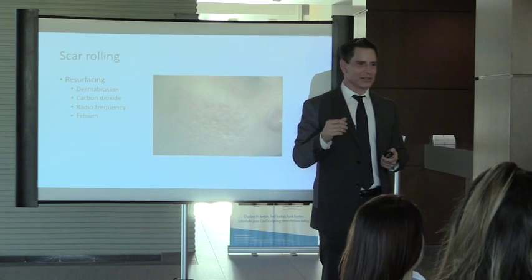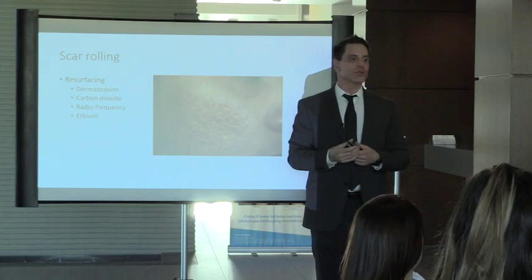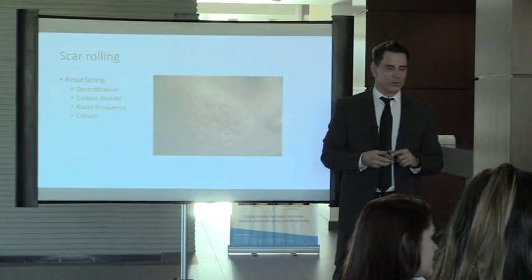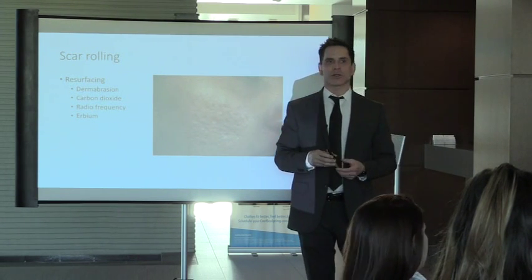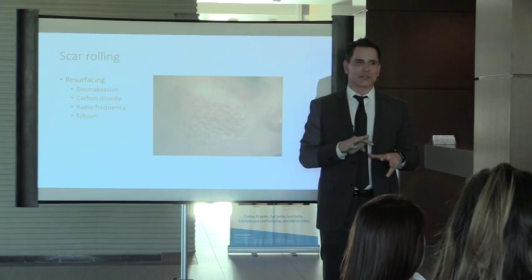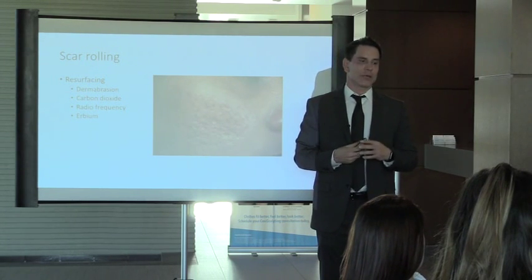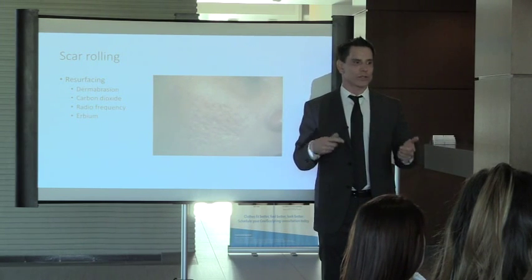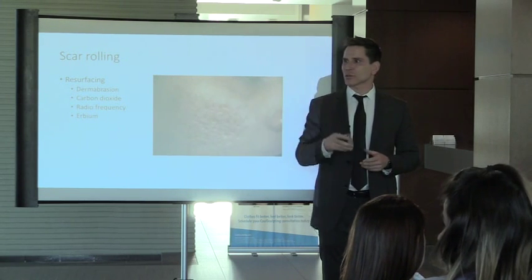Question: is the erbium laser the same as Fraxel? Yes. Question about Mederma: people ask about it all the time. The active ingredient is onion extract, but the majority of studies point to silicone being the best treatment option — silicone consistently outperforms Mederma.